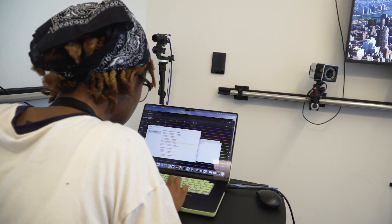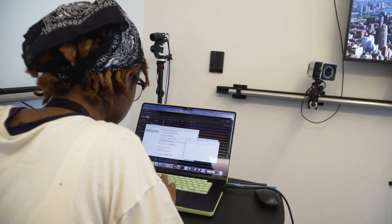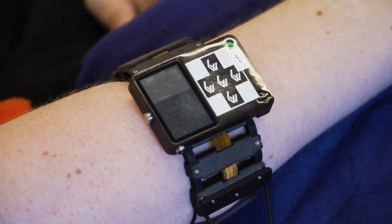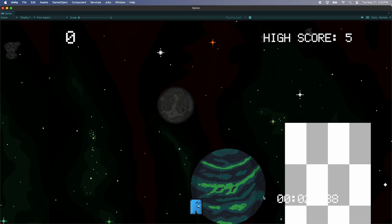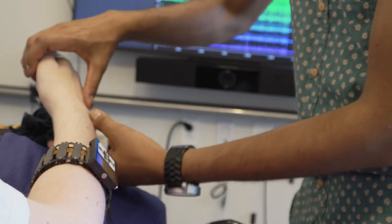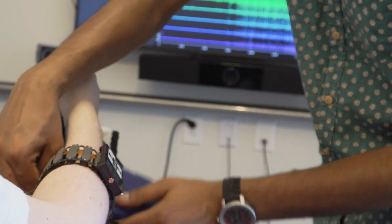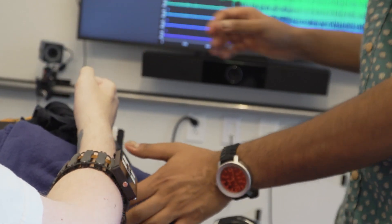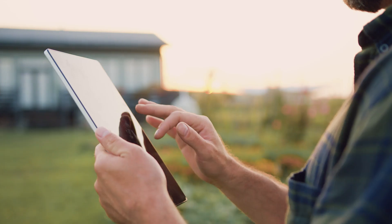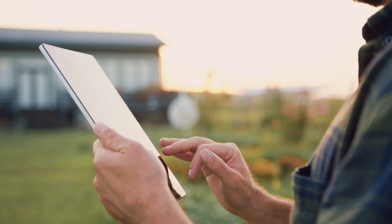My team in the Neuromechatronics Lab at Carnegie Mellon University is collaborating with Meta to implement their Surface Electromyography Wristband Research Prototype for performing computer-based tasks like typing and gaming. Our goal is to empower people with spinal cord injury to interact with digital devices, whether it be for work or play. We believe everyone should have access to technologies that have become such an integral part of our personal and professional lives.